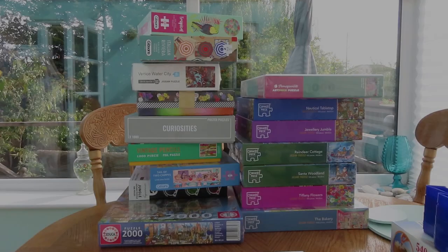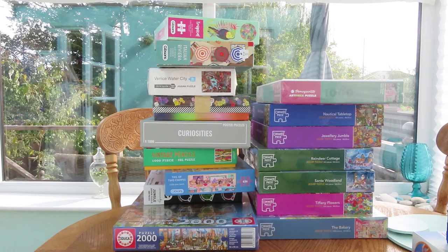Hello people of internet. Look at this big pile of puzzles. I've been very naughty.